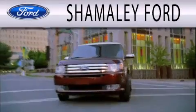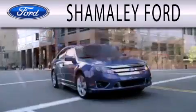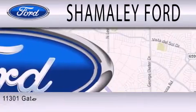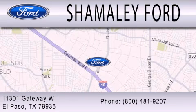Shimali Ford is dedicated to doing everything possible to ensure that the experience you have selecting your next vehicle is as pleasant as possible. We are located at 11301 Gateway Boulevard in El Paso.